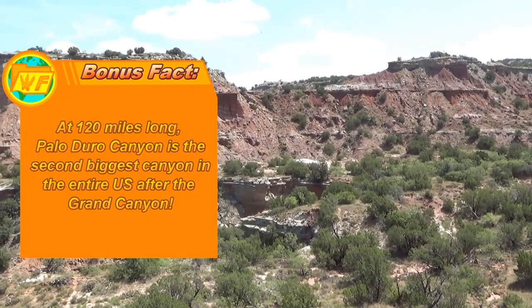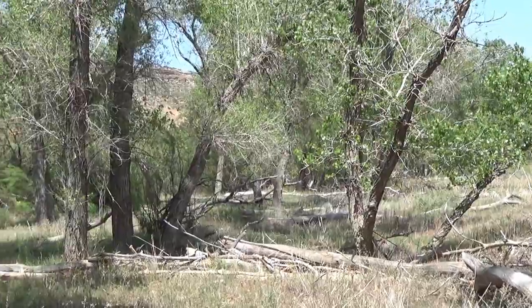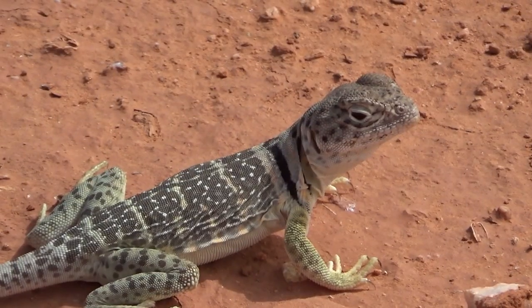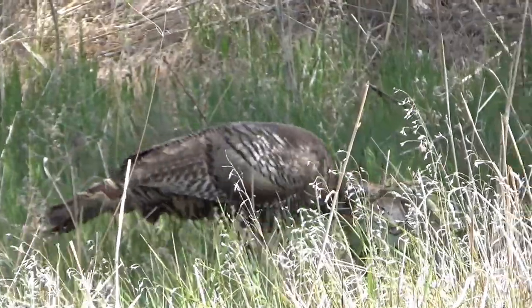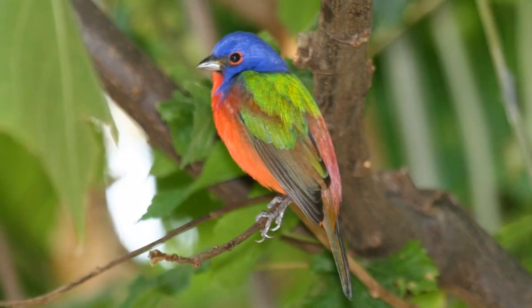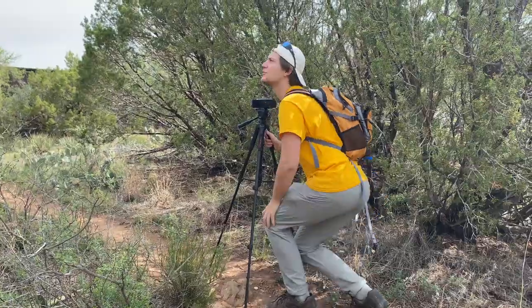Today we've come to Palo Duro Canyon, which is one of the most unique habitats in the country. It's got these huge deserty sloping cliffs and a very lush riparian habitat down below. This attracts a bunch of different kinds of animals from reptiles and mammals, but what most people come here to see are the birds. It has a wide variety of species, but one particular one attracts the interest of more people than any other — the Painted Bunting. I've never seen one, so I really want to get my eyes on one and share its beauty, and hopefully we can all get a little more respect for the birds out there.